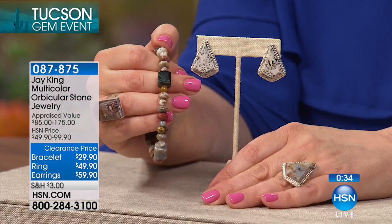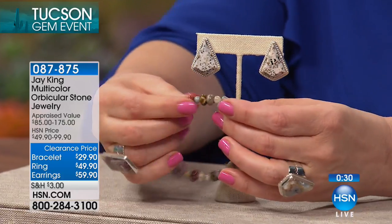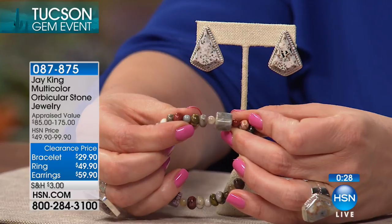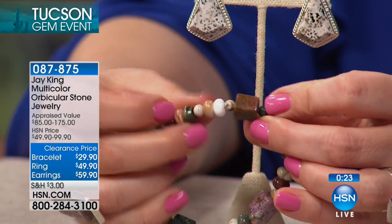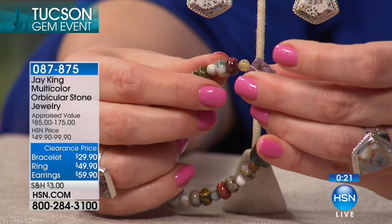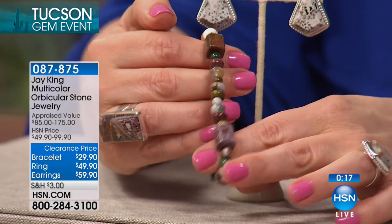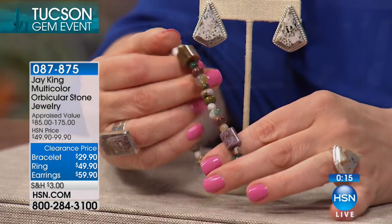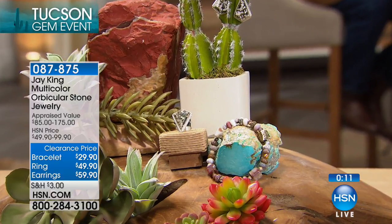This is really unique, extremely different. If you like to have things that nobody else has — what's the fun of having something that everybody has? And if they have it, you want to make sure you have a better grade of it. Look at these all-natural colors. Fewer than 500 to go around. The stretch bracelet is $7.42 to get home. The ring is just $12 and the earrings $14.